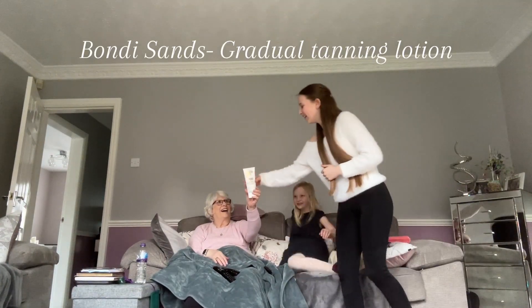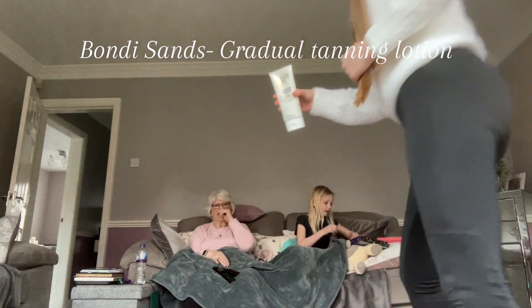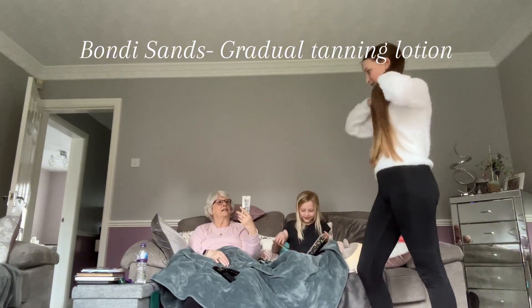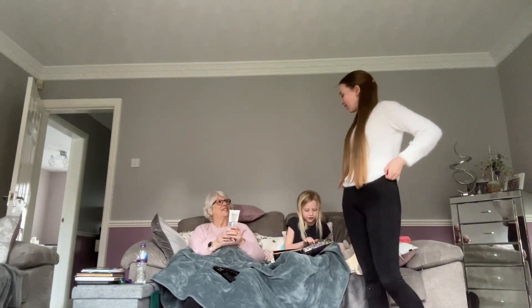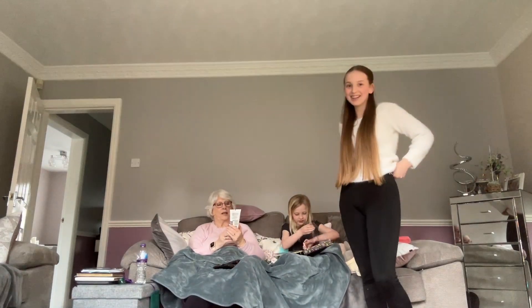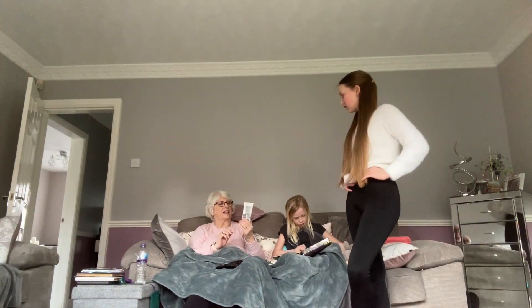It's a Bondi Sands gradual tanning lotion. Have you had it before? I've not had it before. It's got shimmer pigments in it for glowing, radiant skin.